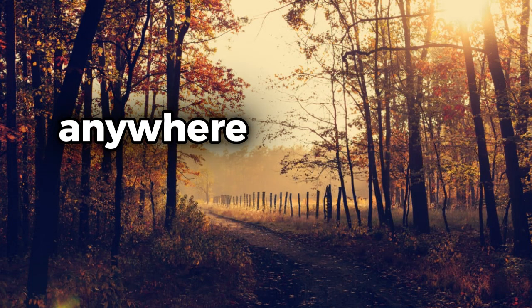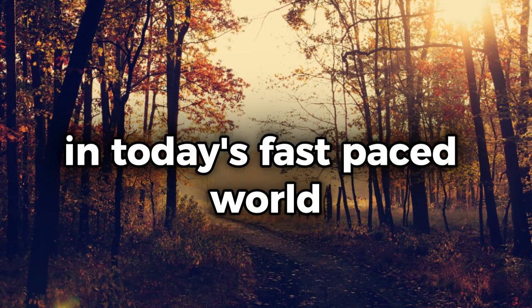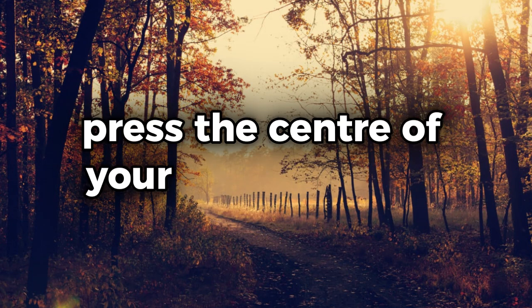And the best part? You can do it anytime, anywhere, making it a practical tool for stress relief in today's fast-paced world.